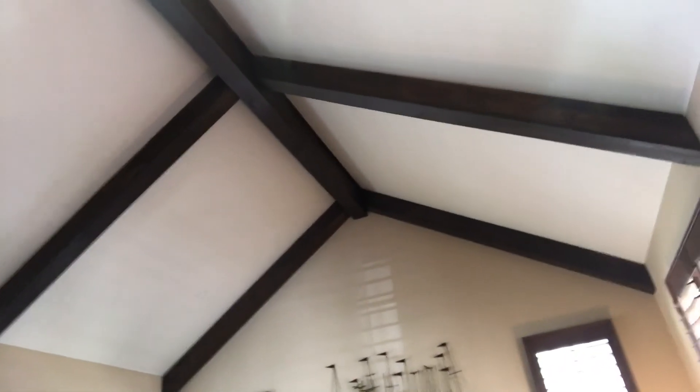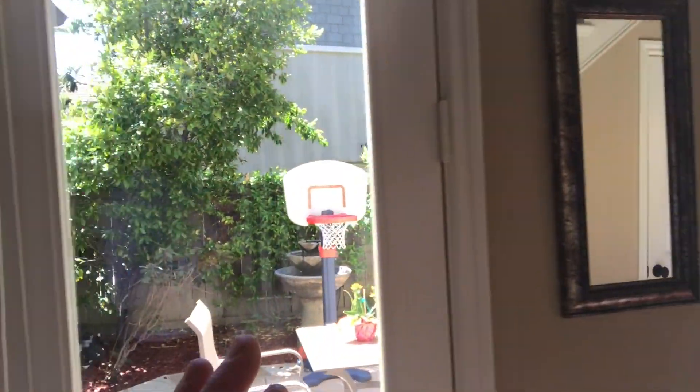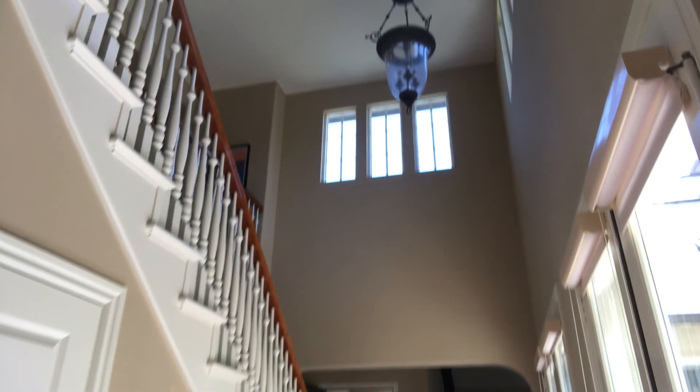This is a four-bedroom, three-and-a-half bath with a lot of cool features. First, you enter this beautiful family room with wood beam ceilings, a beautiful fireplace, and nice custom finishes throughout. Davidson is a high-end builder. There's a really nice private courtyard with two French doors and a formal dining room.